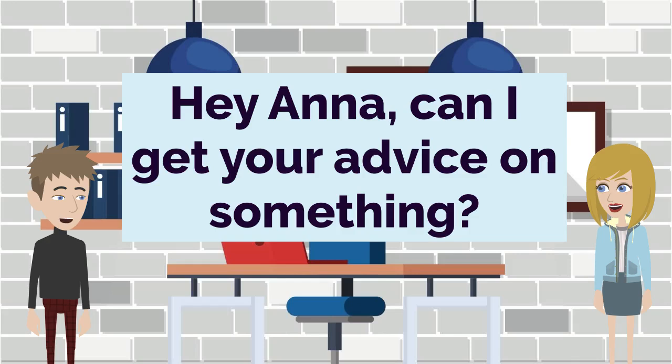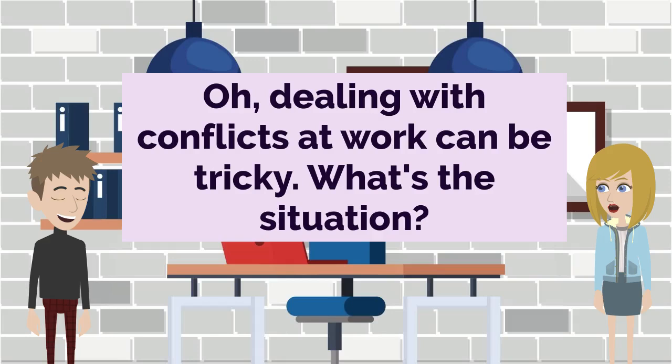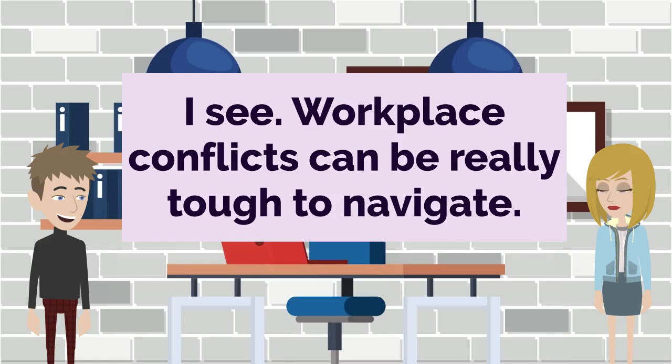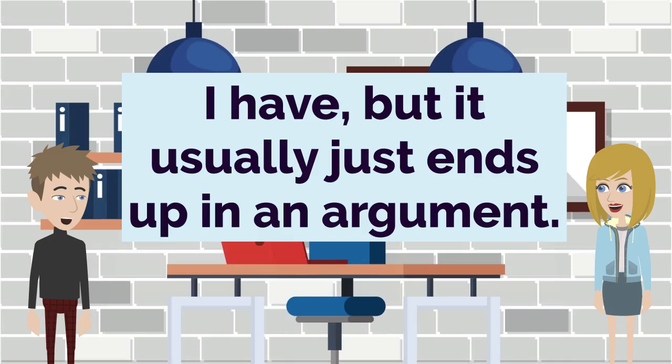Hey Anna, can I get your advice on something? Absolutely, John. What's going on? Well, I've been having some issues with a co-worker, and I'm not sure how to handle it. Oh, dealing with conflicts at work can be tricky. What's the situation? We've been butting heads over a project, and it's starting to affect the whole team. I see. Workplace conflicts can be really tough to navigate. Exactly. I want to find a way to resolve this, but I'm not sure where to start. Well, the key is to approach it in a constructive way. Have you tried talking to your co-worker directly? I have, but it usually just ends up in an argument.